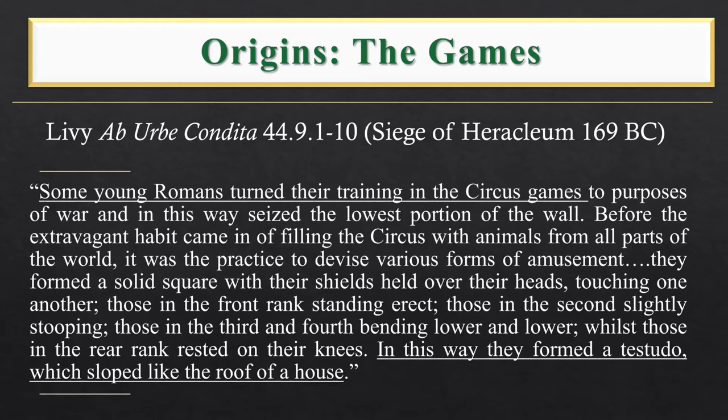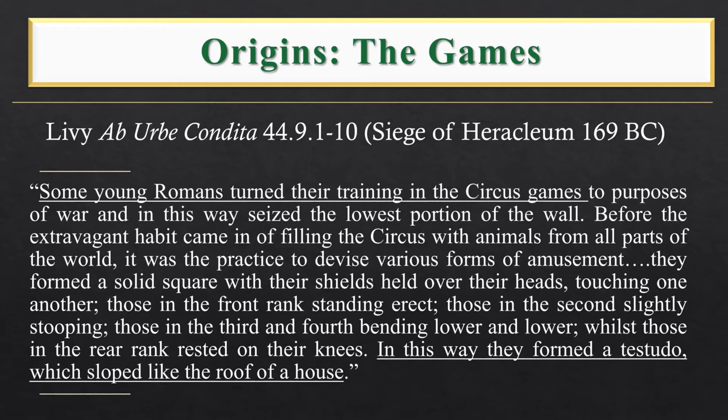Moving on to the origins of the formation: Livy was not a soldier, nor even a politician. It was unusual in his day for a non-senator — a person who did not serve in politics — to write history, as it was seen as a preserve of the senatorial elite. But that was probably good, because he was able to focus on just writing. He was known as the guy who would not stop writing. There was someone who traveled all the way from Spain just to look at him, and once he saw him, he went home.